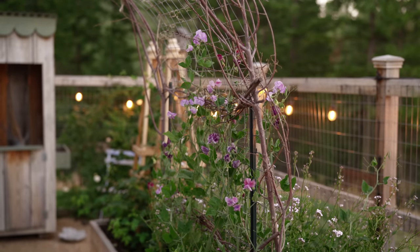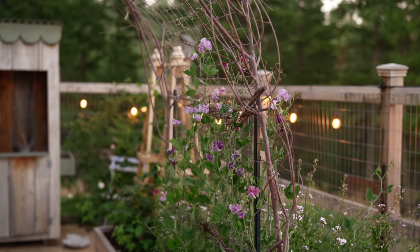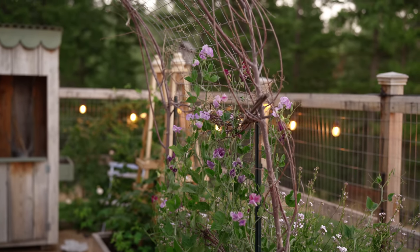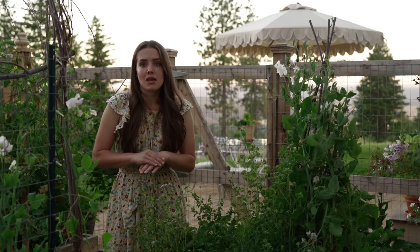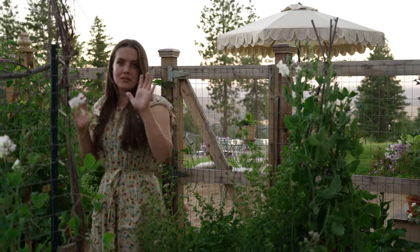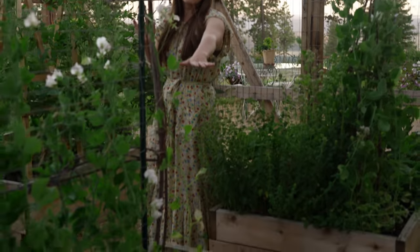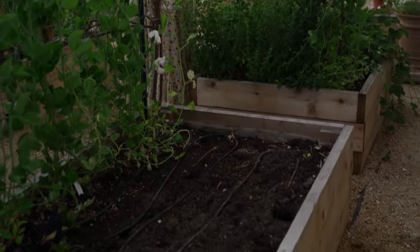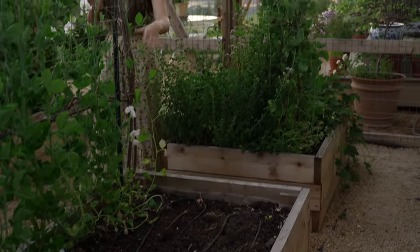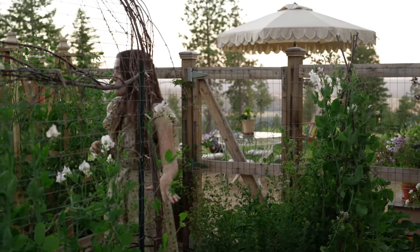The sweet peas have hated this heat we've had — the blooms aren't even lasting a day and the stems are incredibly short. This has definitely been the hardest year for me with sweet peas and I just hope temperatures start to cool off so they'll rebound. The bed down below had lettuce but I ripped it all out because it was infested with earwigs, and I'm going to be seeding some pumpkins in that space instead.